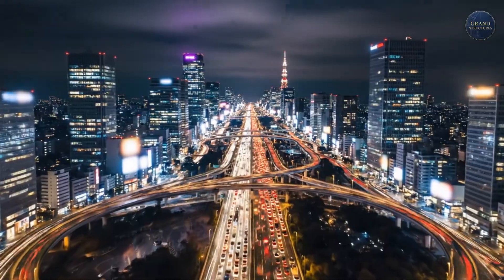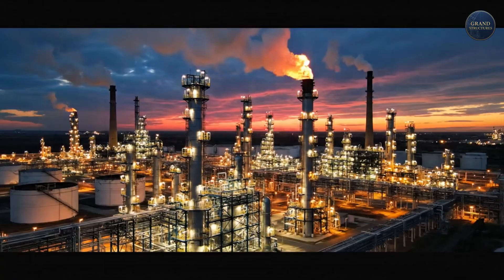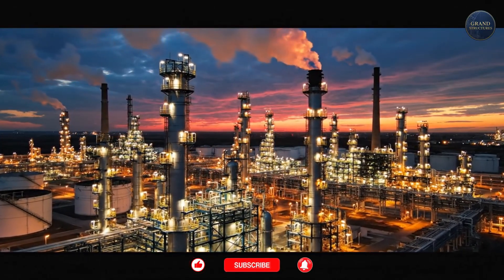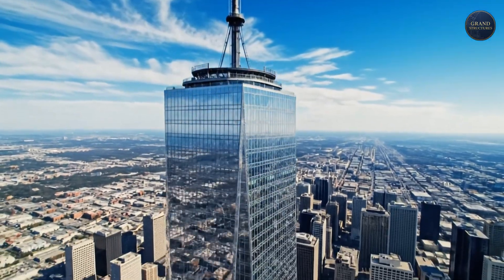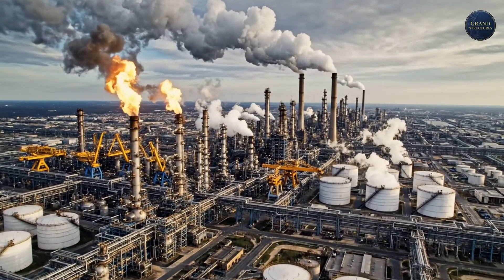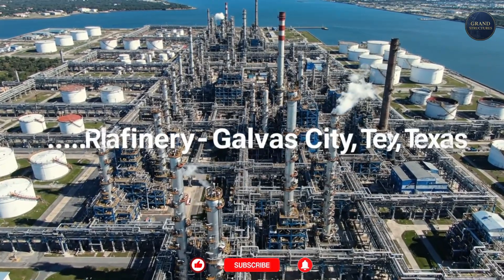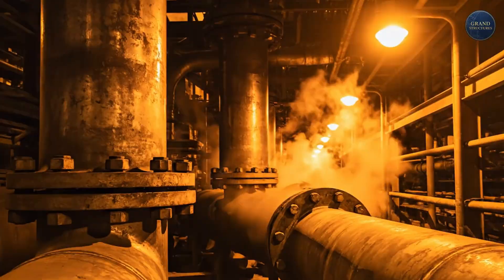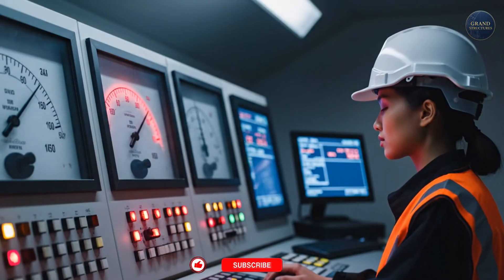We pump it into our cars without a second thought, but have you ever really considered where it comes from? Have you ever pictured the sheer scale of the machine that creates it? Welcome back to Grand Structures. Today we are not looking at a tower that scrapes the sky, but at an industrial city that fuels the globe. This is the Marathon Petroleum Galveston Bay Refinery in Texas City, Texas.